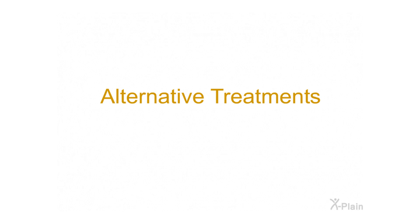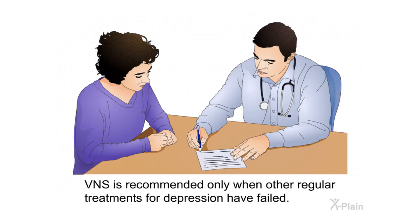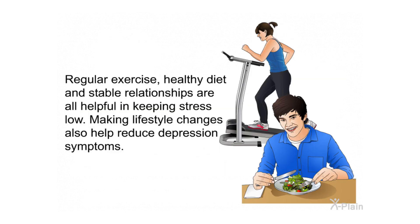VNS is recommended only when other regular treatments for depression have failed. Regular exercise, healthy diet, and stable relationships are all helpful in keeping stress low. Making lifestyle changes also helps reduce depression symptoms.